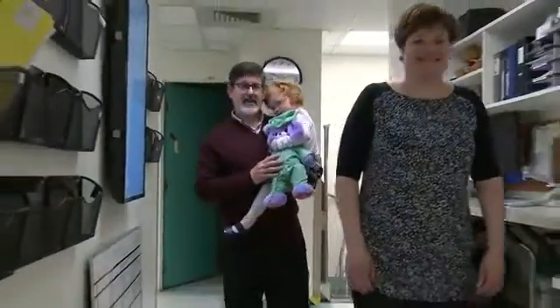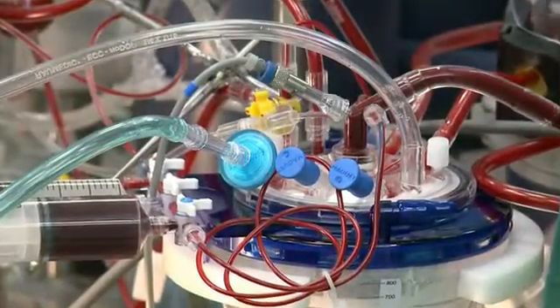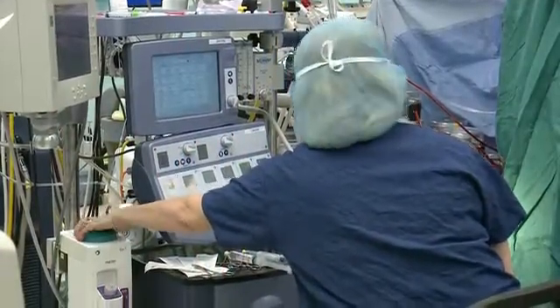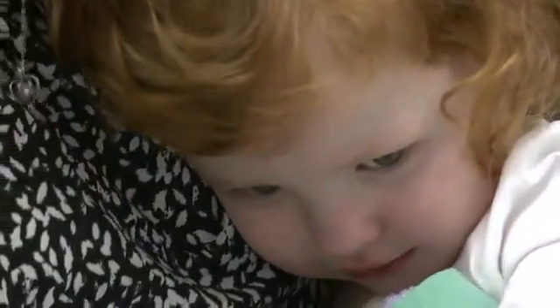Georgia's family knows how vital this piece of equipment is and why donations towards it are so important. It's a must — she wouldn't be here today if we didn't have that machine. We come into cardiology and everybody knows Georgia, and it makes you feel at ease when you're in a really difficult situation. They just make things so wonderful for us.